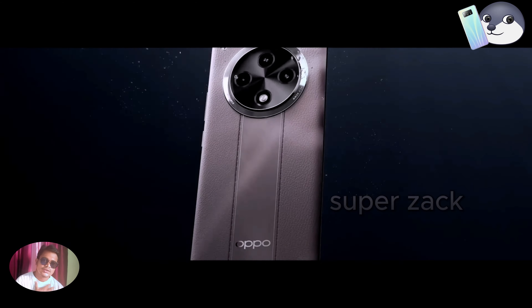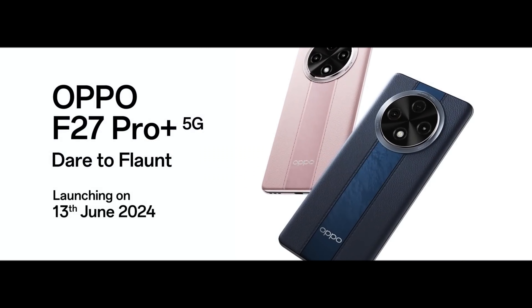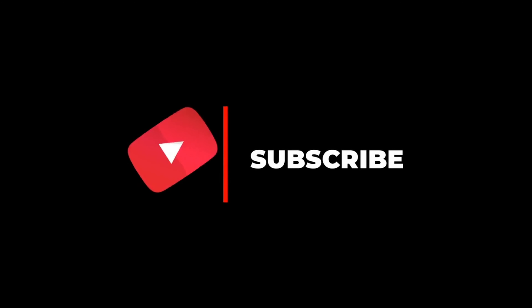Thanks for watching! If you enjoyed this review, make sure to hit the like button, subscribe, and ring the notification bell so you don't miss any future updates. See you in the next video.